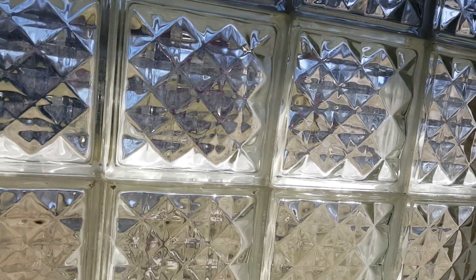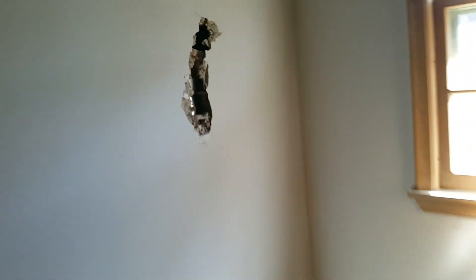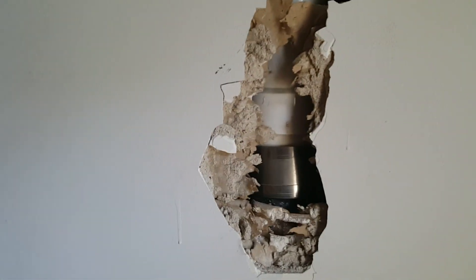They re-tiled the bathroom. Drywall. I don't remember if that's new or not, but it looks kind of new. The block window.